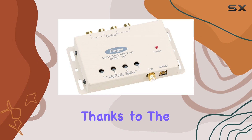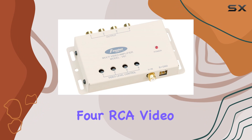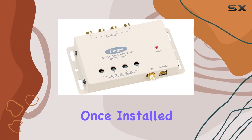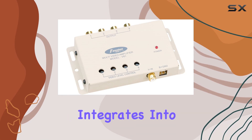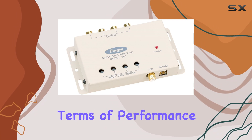Installation is a breeze, thanks to the straightforward setup and intuitive controls. With four RCA video outputs, connecting your devices is quick and hassle-free. Once installed, the VB1 seamlessly integrates into your system, providing a noticeable boost to video quality.